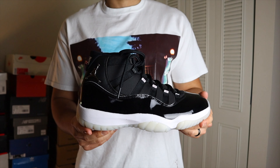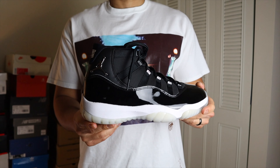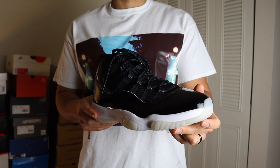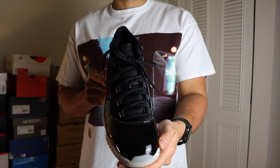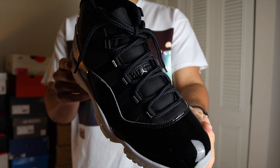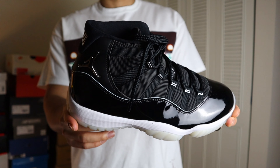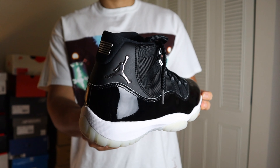Jumping into the Jubilee — the name basically comes from celebrating a special anniversary, like a 25-year or 50-year anniversary. This year is the 25th year of the Retro 11, so that's why they decided to go with the Jubilee name. The shoe released on December 12, 2020 for a retail price of $220.